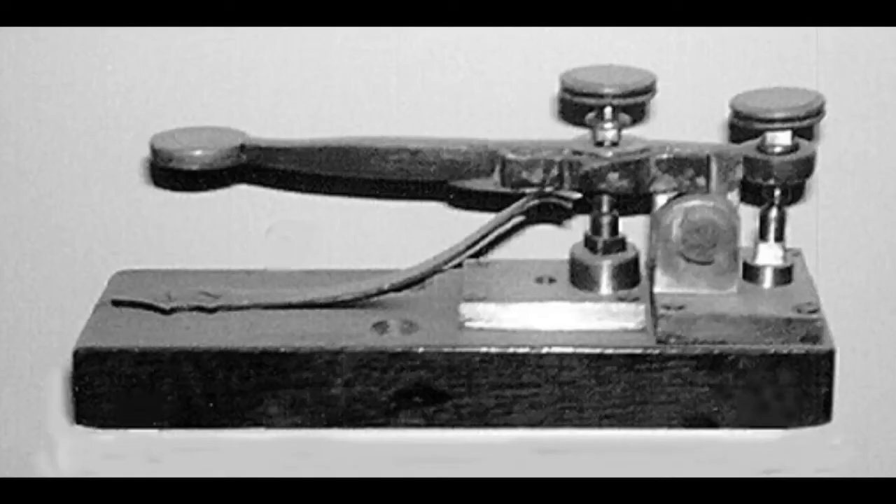Electricity also played a big role in the Industrial Revolution. Prior to the proven discovery of electricity, people used water and steam power to make machines work. A British scientist named Michael Faraday was able to generate electricity by moving a magnet through coil wires. Many inventions were created, such as the electric motor, the telephone, the power plant, the wireless telegraph, and the incandescent light bulb.